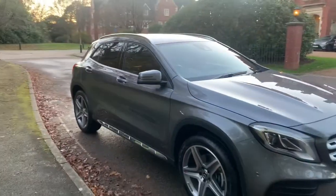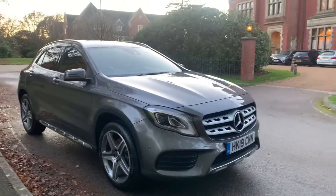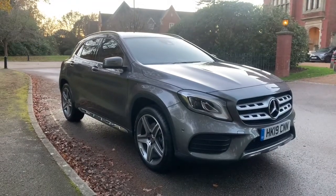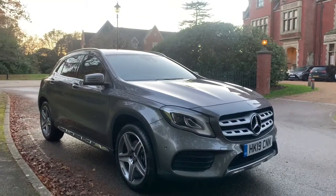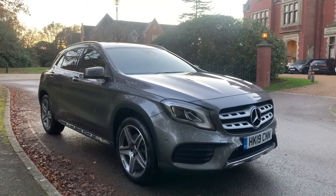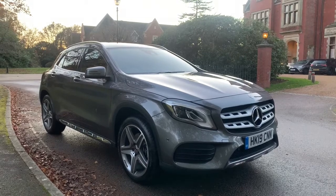It's under maker's warranty until 2022. We've got this car up for £24,999. If this car was on a Mercedes forecourt, I would have said it'd be £26,500 — so get yourself a bargain today.